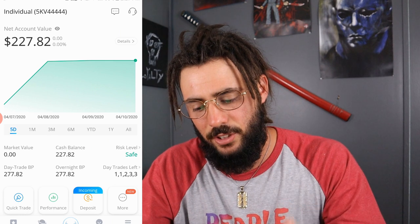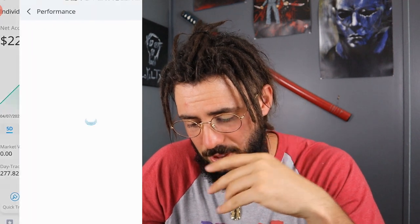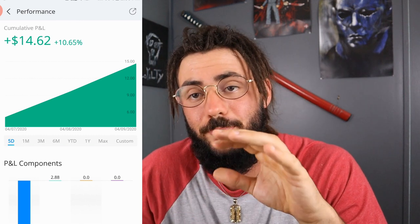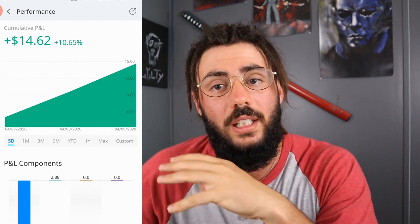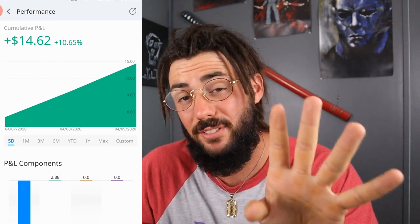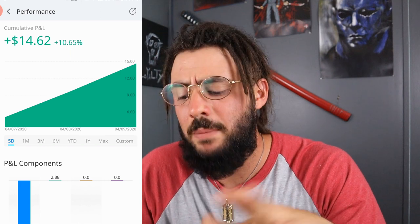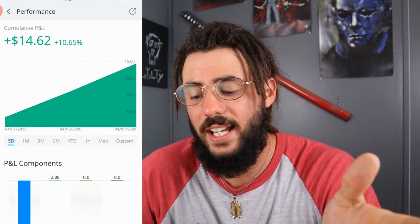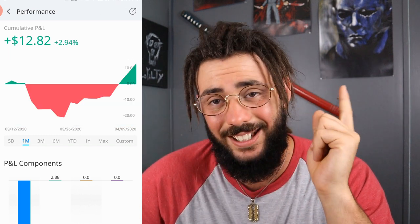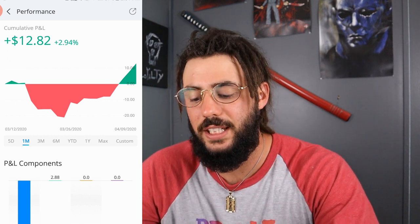As you can see here, I only have $277.82 in this portfolio and I think I'm up a couple percent. This is actually an old brokerage account I used back in the day. Over the past five days I've been messing around trying to get back in the swing of things, and I'm up 10% over the past five days, which is $14.62. I'm up 2.94% over the past month, which is $12.82.